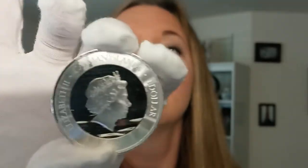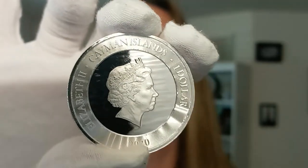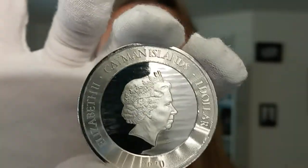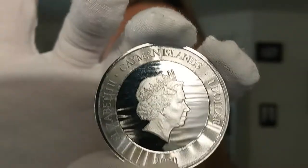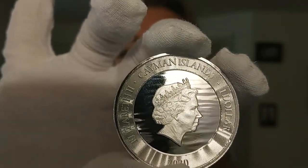Let me show you the other side. Queen Elizabeth is on this other side. You can see the background — it looks like water. It's a mirror-like water image on the back. It's absolutely beautiful. This is a bullion coin, but it is very, very mirror-like in its appearance.